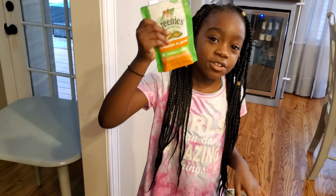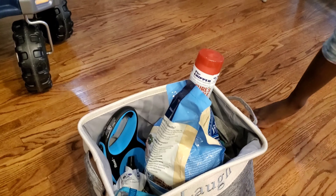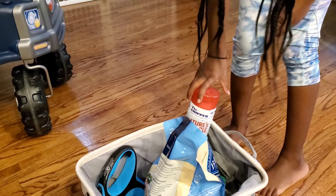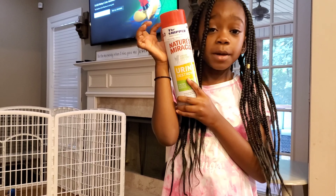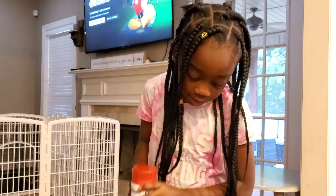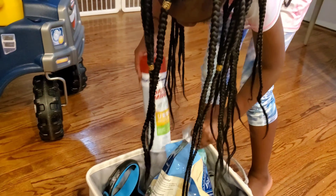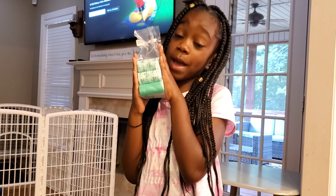Next we have the pee stain remover, in case he pees on the rug. If you have a dog that is not potty trained and they have an accident in the house, you can easily use this. Also, if he goes outside and poops, you'll want to get potty bags — whether it's a girl or a boy, you still want to get poop bags.